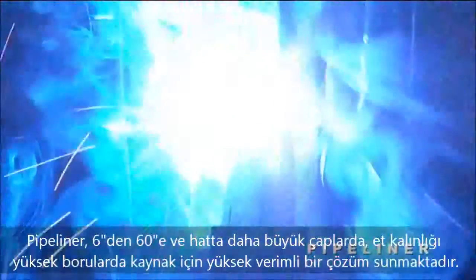The Pipeliner offers a high productivity solution for welding larger, heavier wall pipes, 6 to 60 inches OD and up. Using the flux core arc welding process, the Pipeliner can meet all welding code standards. It's a proven alternative to the variable quality and low productivity of manual stick electrode welding.